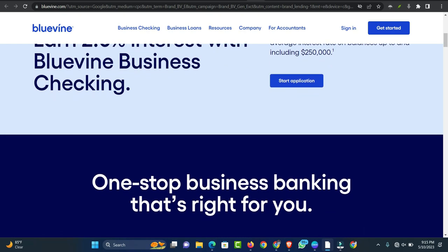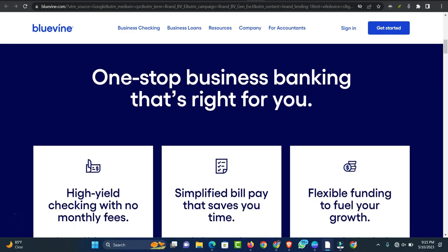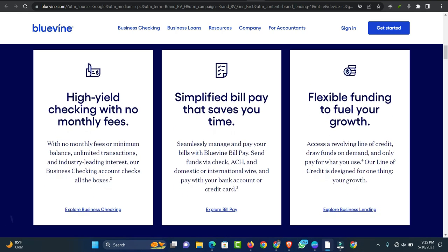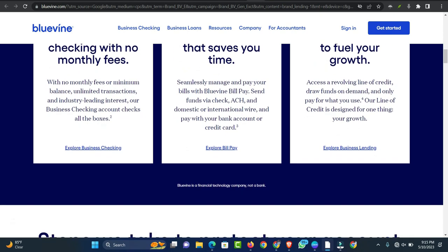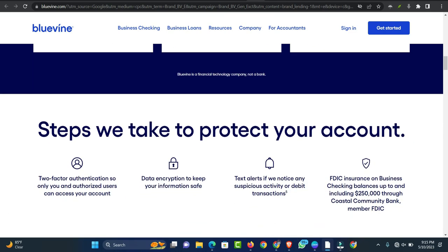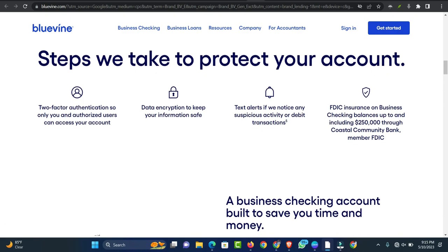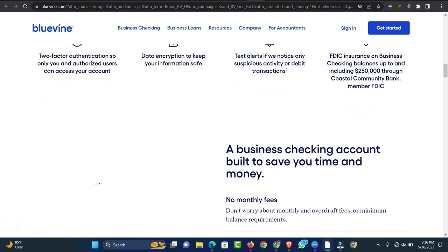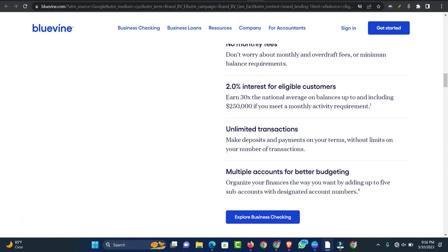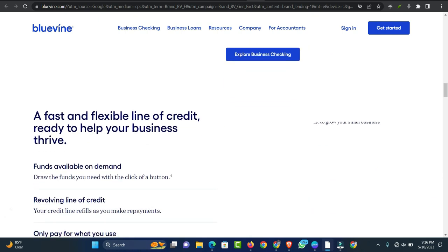How to apply for a BlueVine business loan: As a financial technology company, BlueVine offers a streamlined application process that can be completed entirely online. To begin, visit BlueVine's Flex line of credit web page and click on Get Started. Borrowers with a QuickBooks Online account can use their existing login credentials. Follow the online application wizard to provide basic personal information and details about your business. The company also requires applicants to provide year-to-date bank statements or connect their bank account through the platform. Once you submit the necessary documentation, await approval, which can take as few as five minutes.